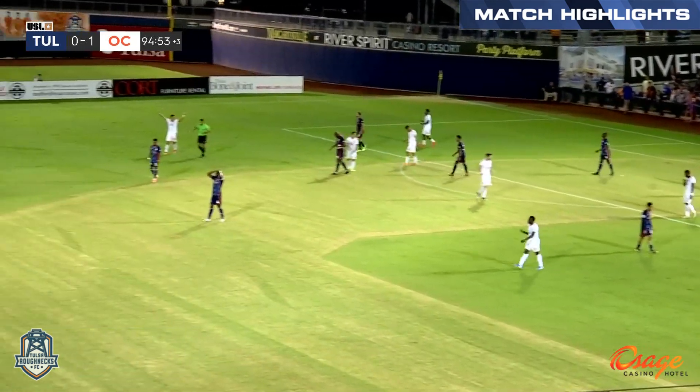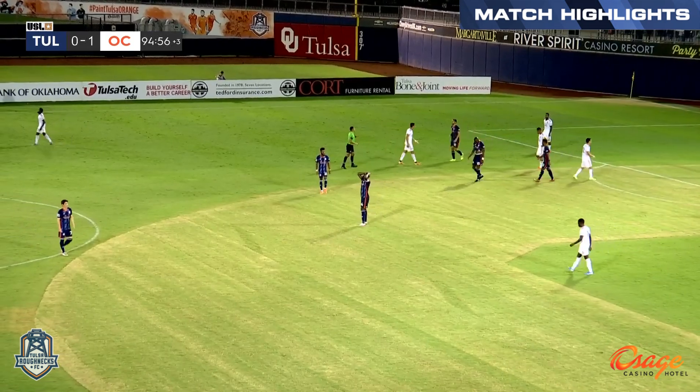And that will do it. Orange County SC comes in and absolutely steals one.